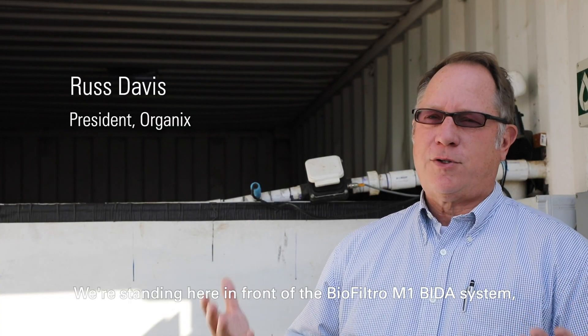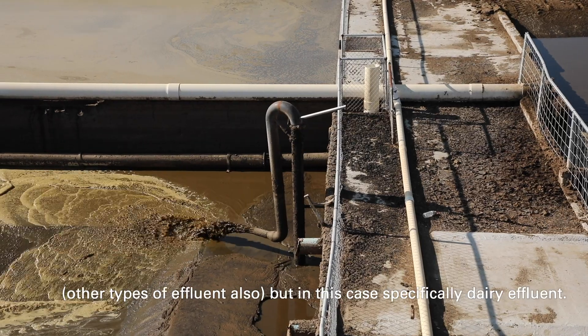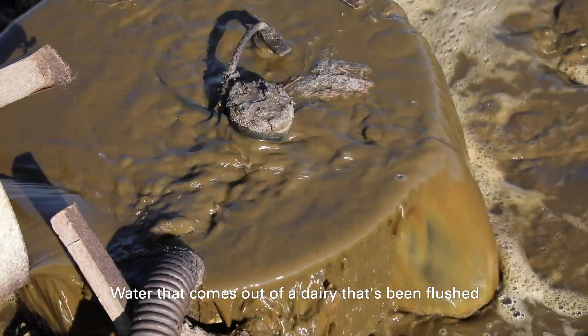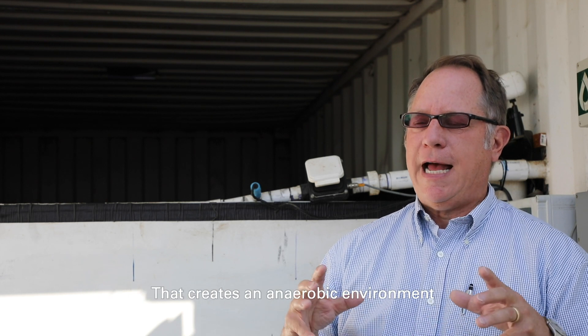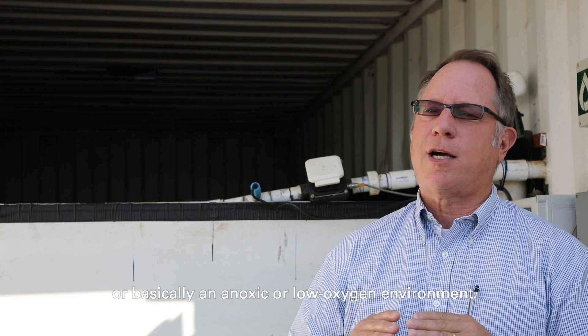We're standing here in front of the BioFiltro M1 beta system, a biodynamic aerobic treatment system for dairy effluent and other types of effluent, but in this case specifically dairy effluent. Water that comes out of a dairy that's been flushed has a high level of suspended solids in the water, which creates an anaerobic or anoxic, low-oxygen environment.